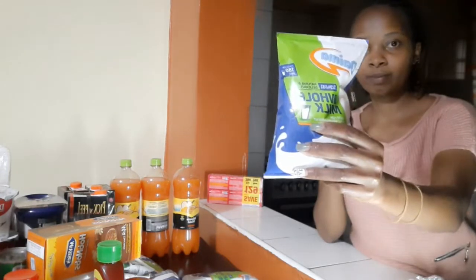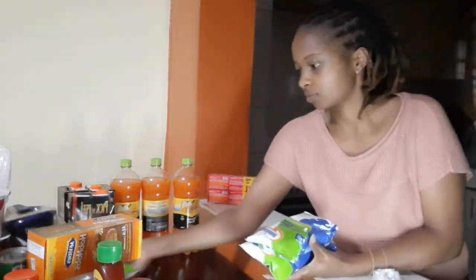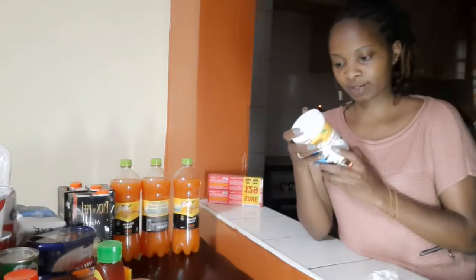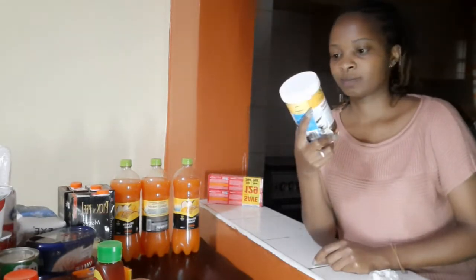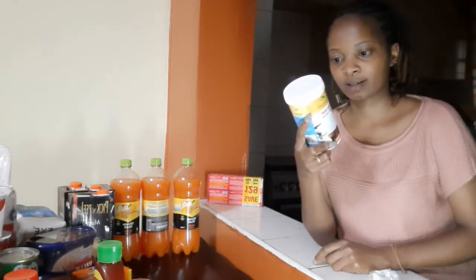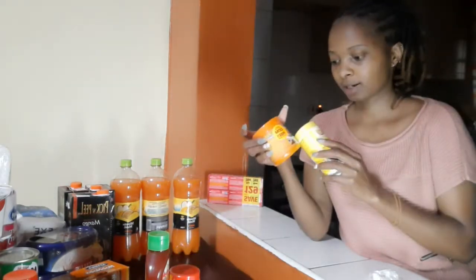For milk, I love using Daima — this is only 44 bob, so I have enough. For salt, I use sea salt with iodine. This is the best salt for those who are hypertensive and also to prevent hypertension. They say it's excellent for your health and makes your food tasty.